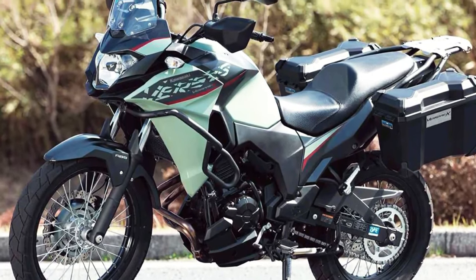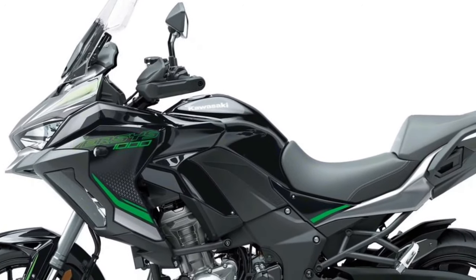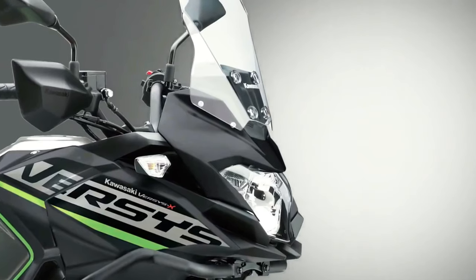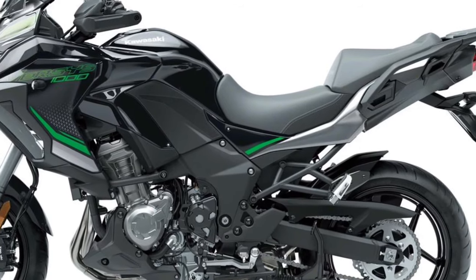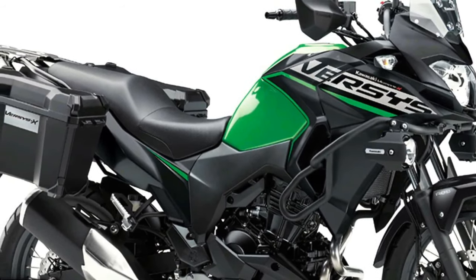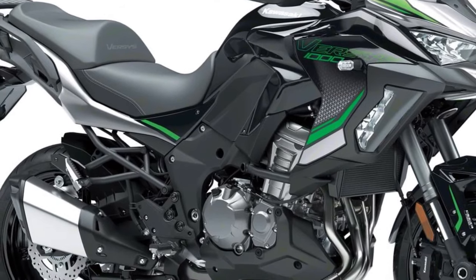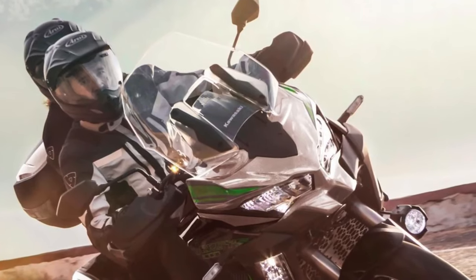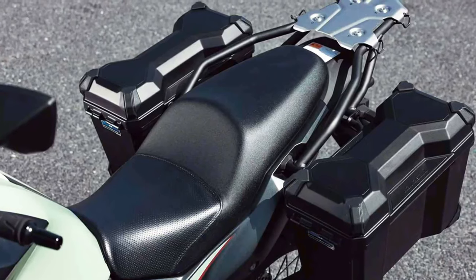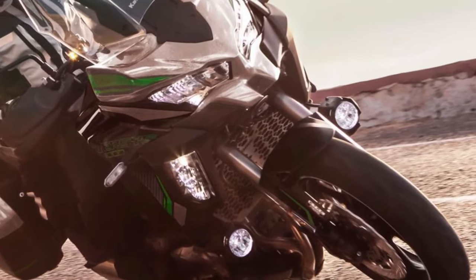Three variants of the Versys 1000 will be available to European customers in 2024 — Standard, S, and SE models — with two new color options across 12 model options. The standard model features an assist and slipper clutch, electronic cruise control, three-mode Kawasaki Traction Control, selectable power modes, and integrated anti-lock braking. Available in Tourer, Tourer Plus, and Grand Tourer configurations, the overall range amounts to an impressive 12 models.